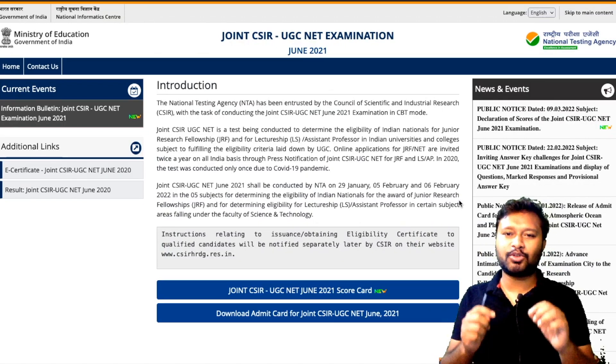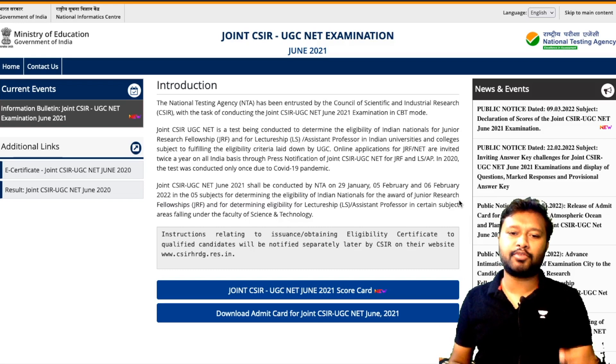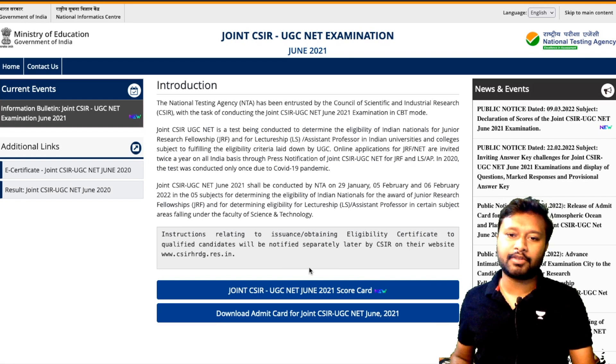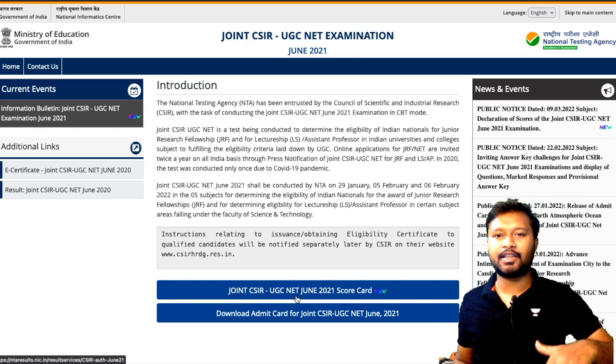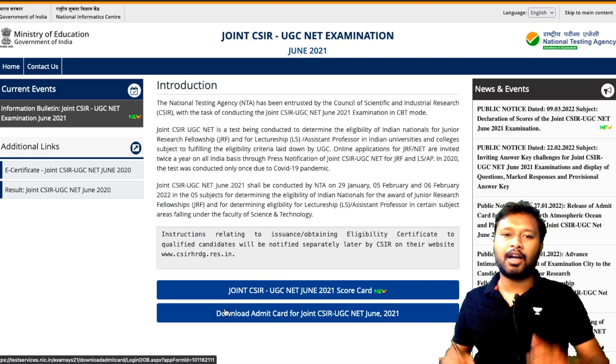Hey guys, hello everyone and welcome to the channel. This video is regarding the recent update on the CSIR NET exam. The scorecard for the CSIR NET June 2021 exam is available now — the link is active on the website. I will give you the link in the description of this video so you can directly come up to this page.